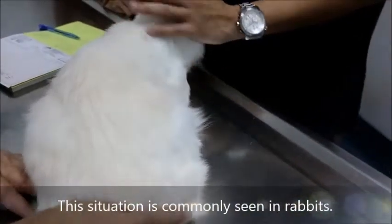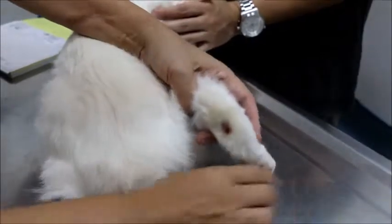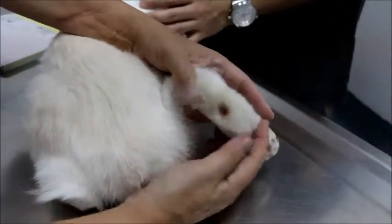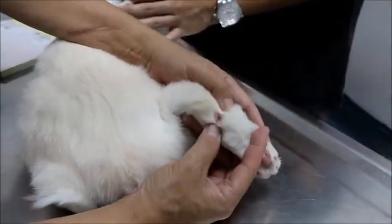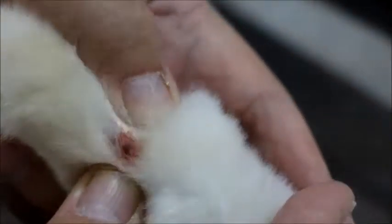So this is something that happens normally in rabbits. It's very rare in cats. Normally it's due to friction on the floor — something very rough. Then it's injured, and now there's pus coming out. Cats are very rarely affected.